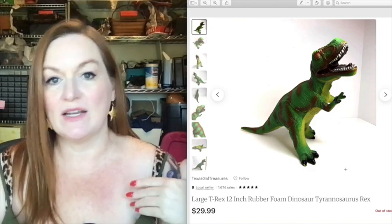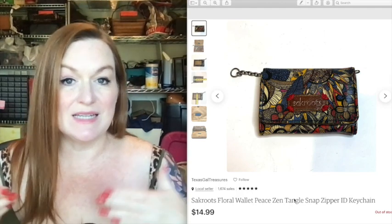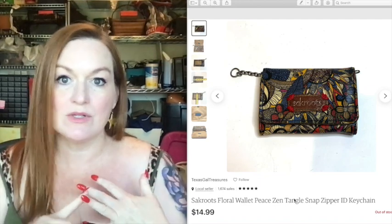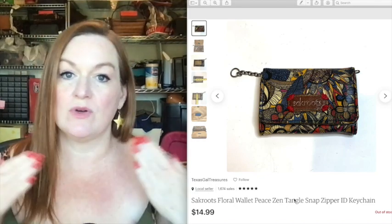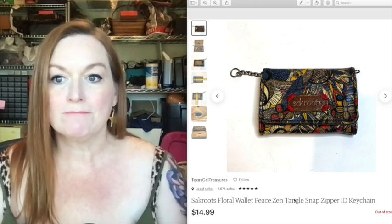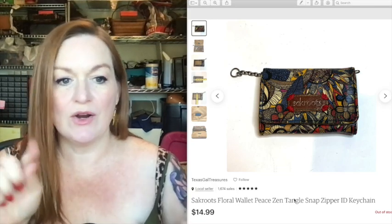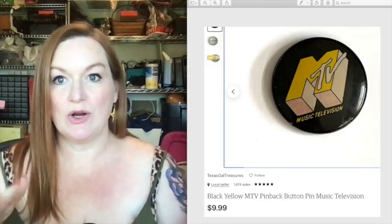This is a little Sak's wallet — it's not in fantastic shape but it's okay condition. It sold for 14.99. Wallets and purses are another area to look at for things to sell. Sometimes people just want that design, that brand, that color. It wasn't peeling or anything gross — there was some wear on the label but overall it was in okay condition.